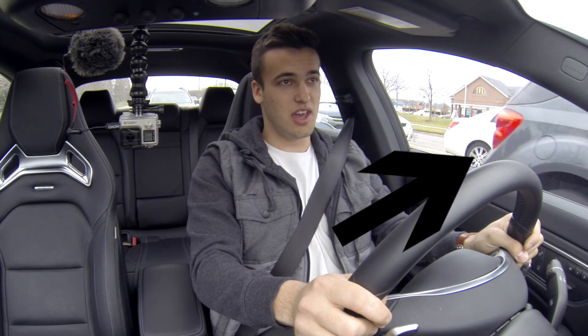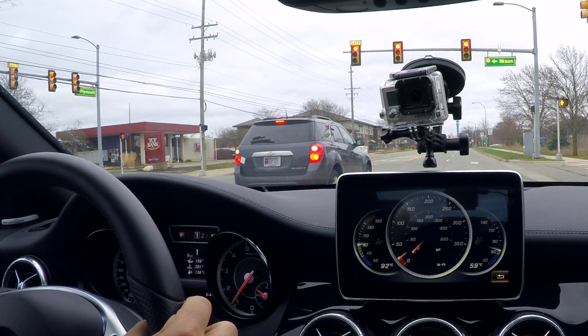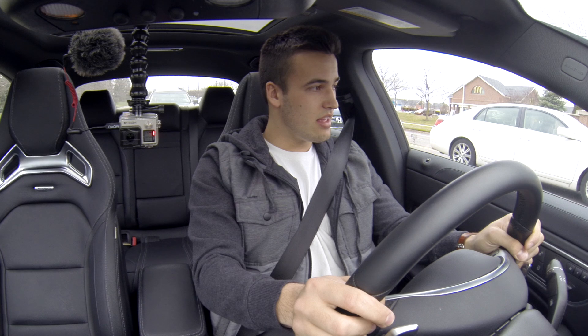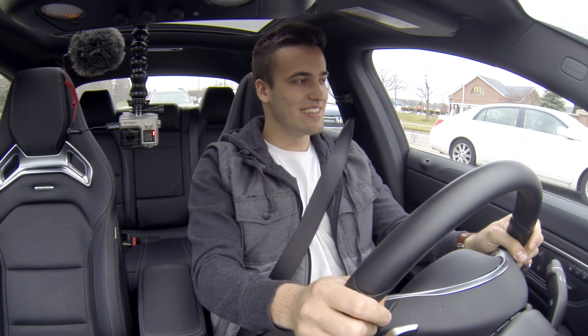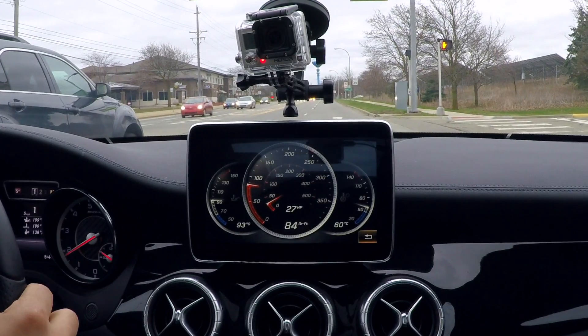It looks like there's a cop behind us. Someone just about ran that red light — just sitting here, oh my God. And the cop didn't see anything. He's one lane over, and the guy that just went through is one lane over.